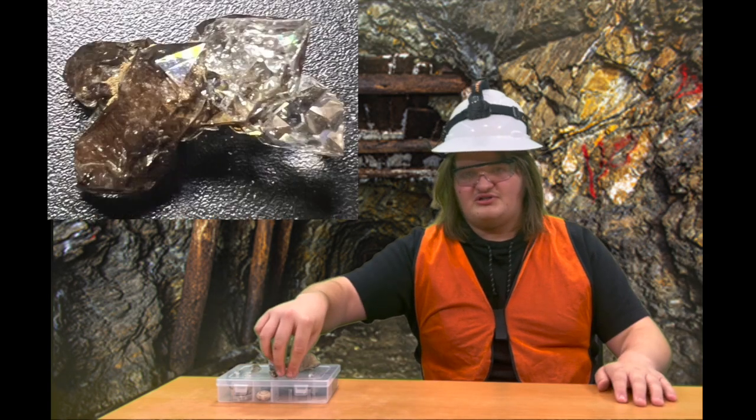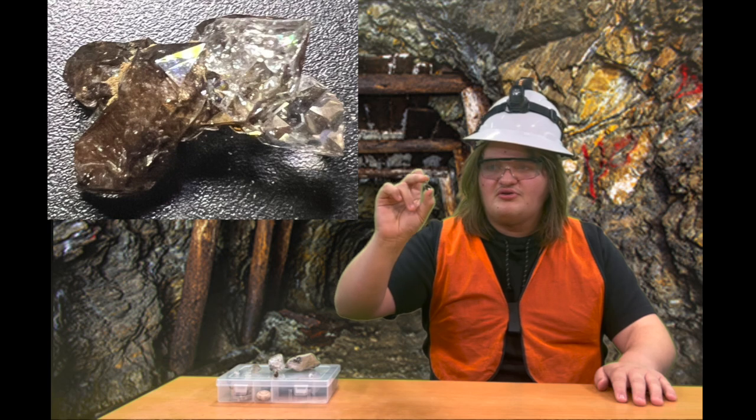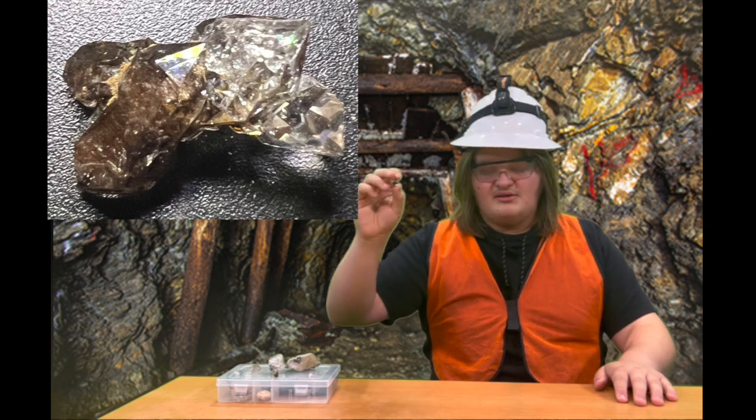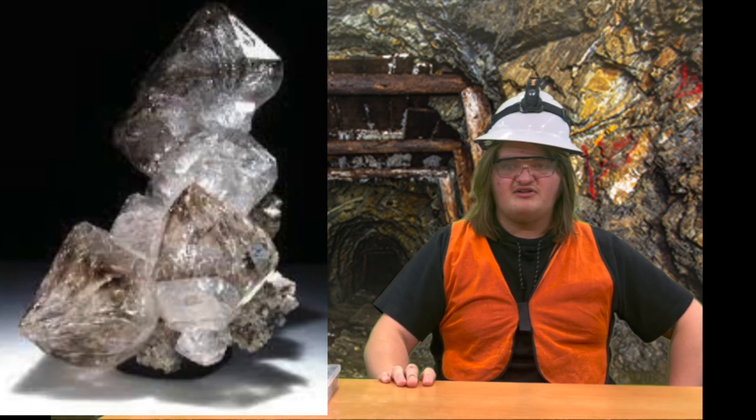It's also about the shapes. Like this here — this is a skeletal Herkimer diamond. This one only has five other diamonds on it, but this one here has 12 on it.